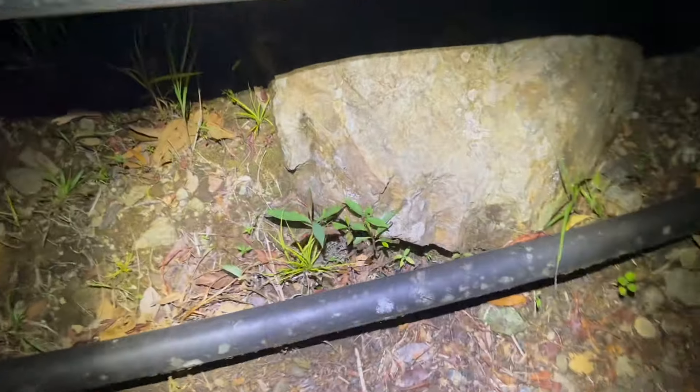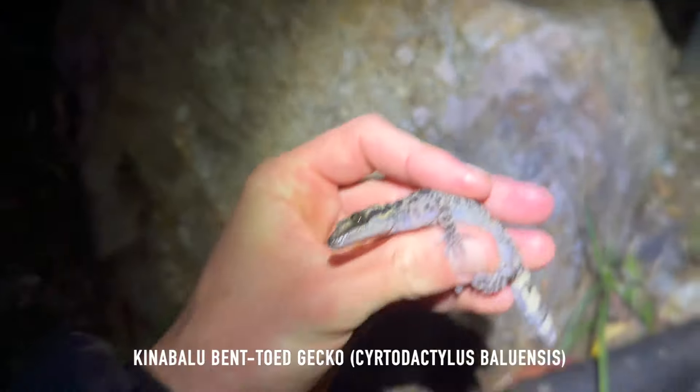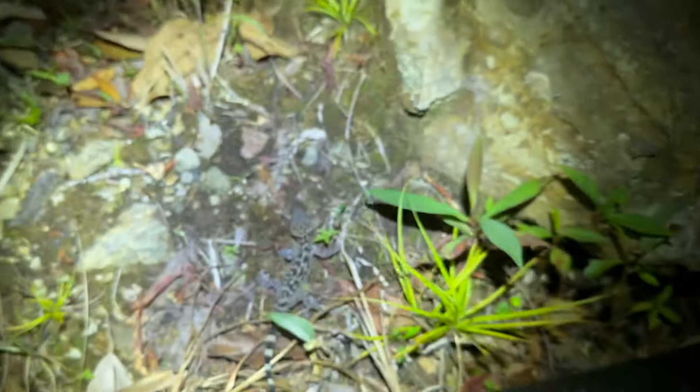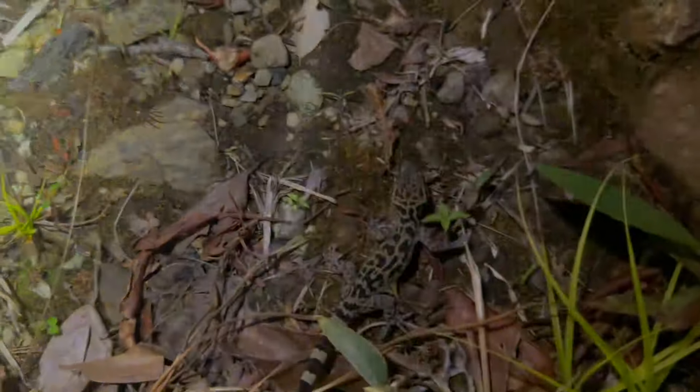Having a look at the sabba, we've got another endemic Kinabalu bent-toed gecko — Cyrtodactylus baluensis. Really common up here but they're an endemic species, always great to see.